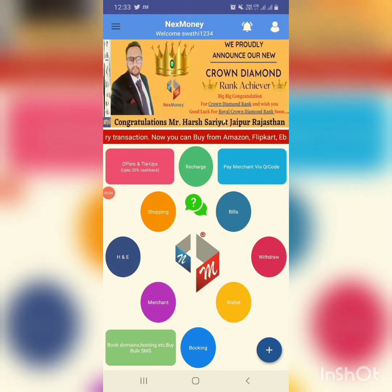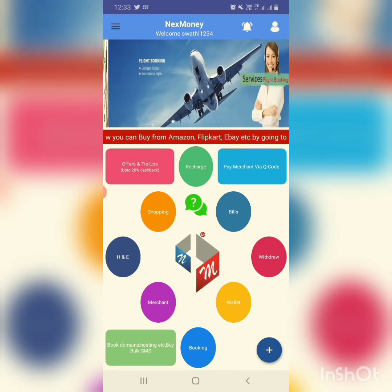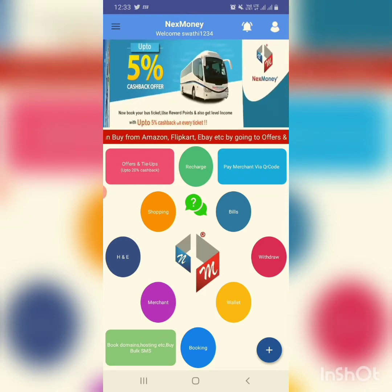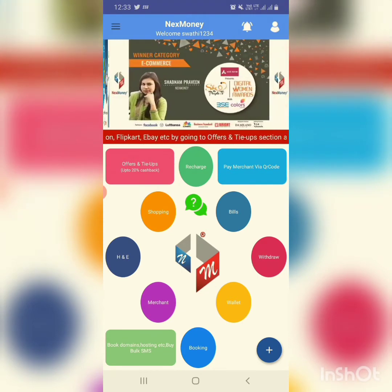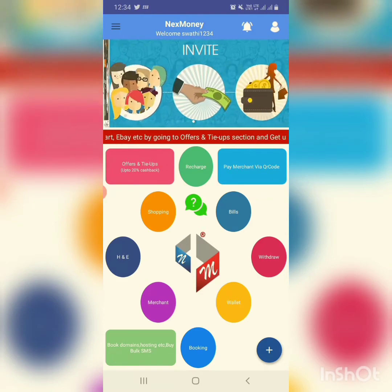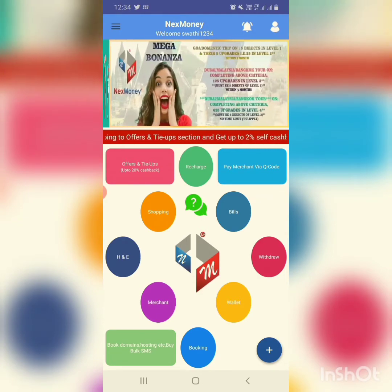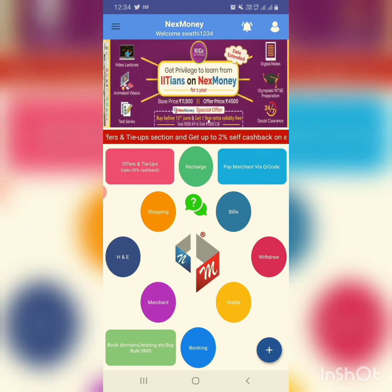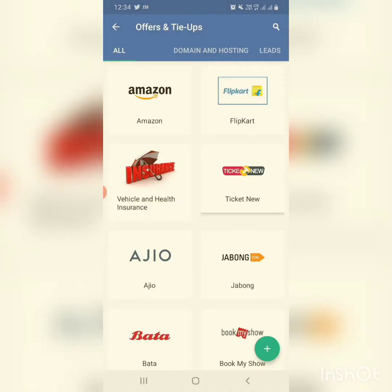Hi friends, greetings for the day. Hope everything is fine with you. Today in this video let us know what are the benefits of a free sign-up person in xmoney and how they can earn 30 lakhs minimum through this app. As a free person we can only access offers and tie-ups, so let us click on offers and tie-ups here.